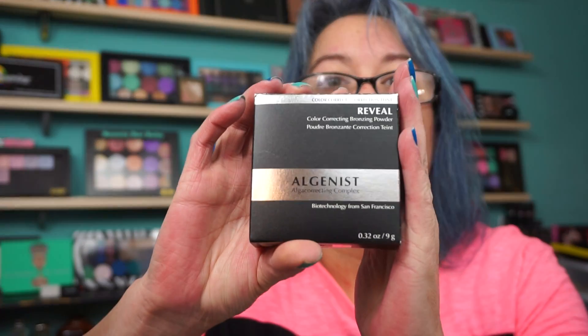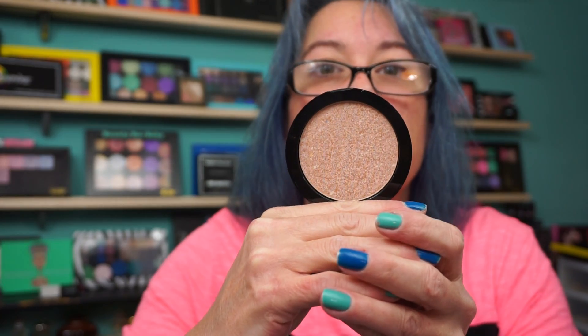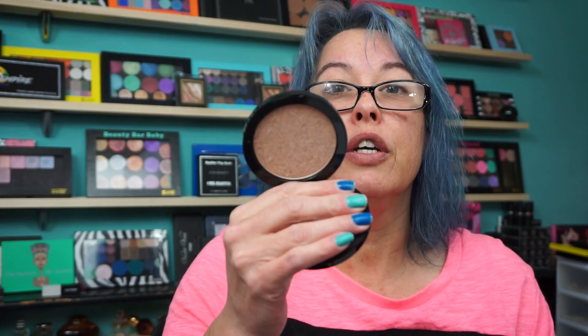This is a good find — I love Algenist and all their skin care. This is the Reveal Color Correct Bronzing Powder. In Marshalls and places like that I hate opening packages, but on something like this I was not taking a chance — I had to make sure nobody had swatched it. Luckily it's in perfect condition. This only cost $9.99, and it says compare at $18. I'm definitely going to give this a try since tanning season's coming up.